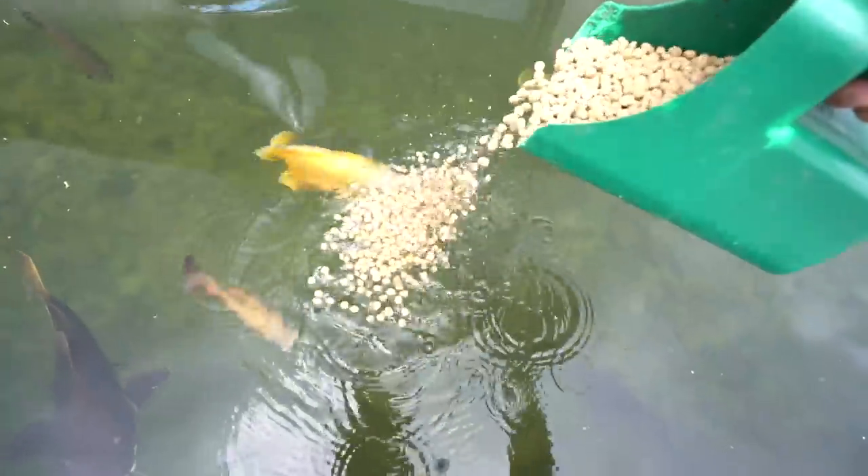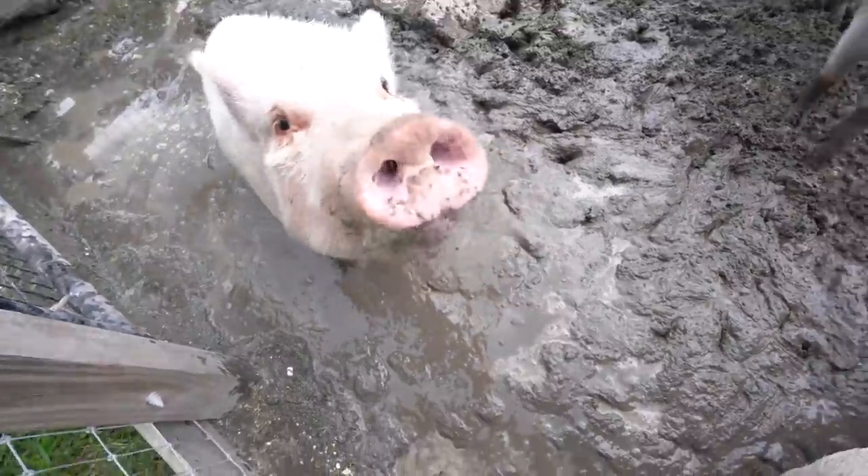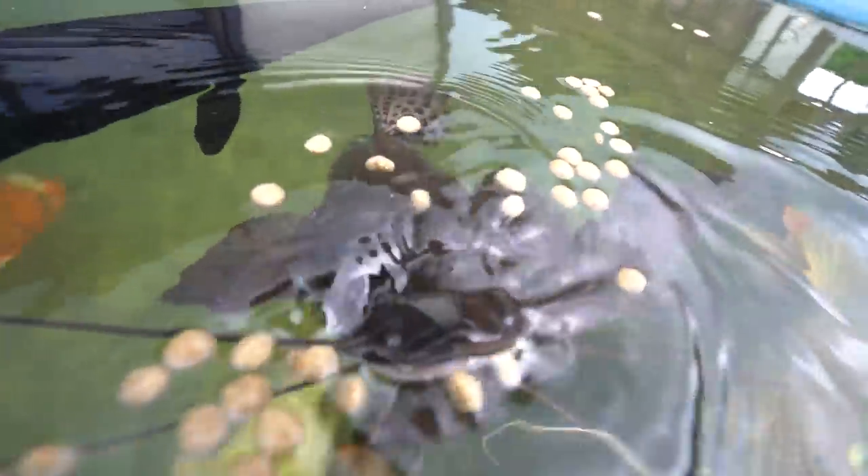Don't go near the end. Oh my god. Susanna, our turkey, got attacked by something. Let me explain.